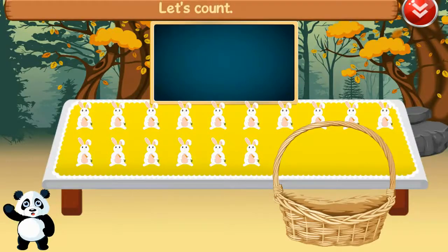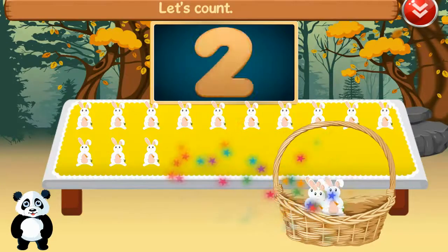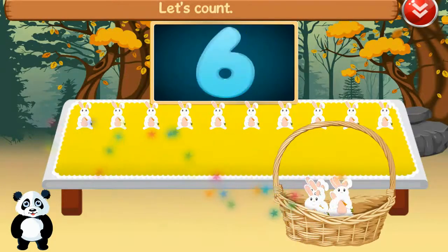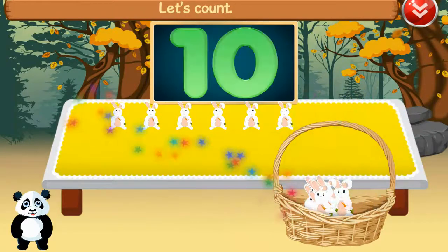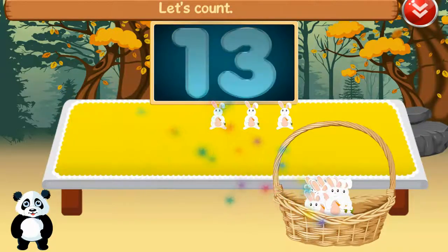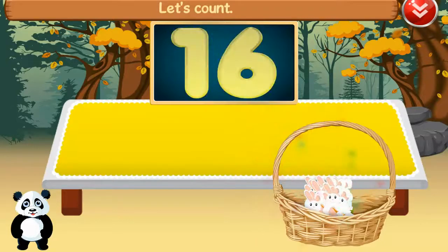Let's count. One, two, three, four, five, six, seven, eight, nine, ten, eleven, twelve, thirteen, fourteen, fifteen, sixteen. Great!